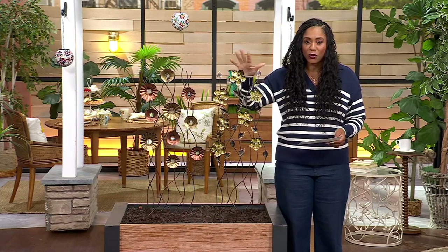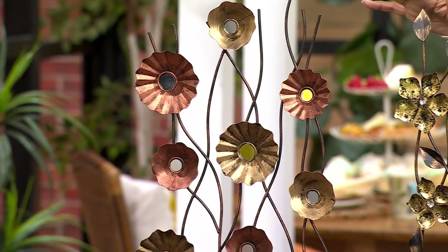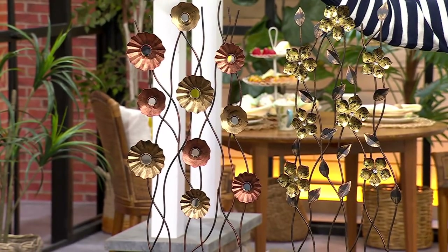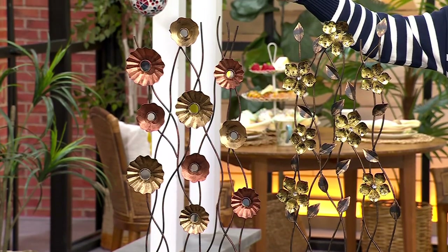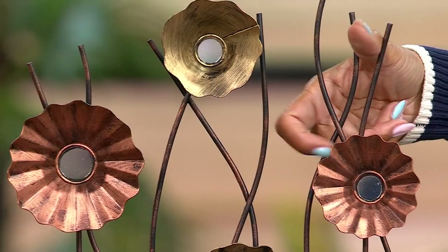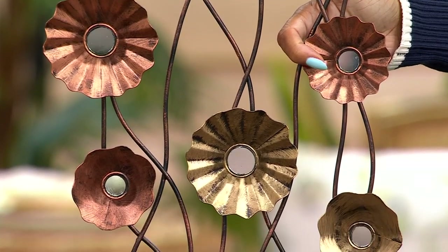Look how beautiful these are. My mind just goes wild thinking about all the places I can put these outside — in a planter, in your mulch bed, the list goes on and on. You have two options: the gorgeous daisies and the primrose. Look at all the different colors and those little mirrors on there that add a reflective element. How fun is that?